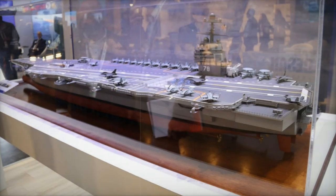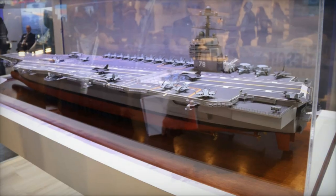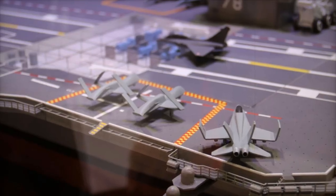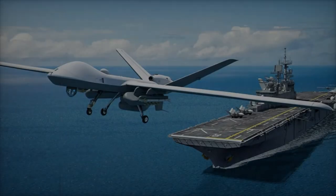At Euro Naval 2024, General Atomics Aeronautical Systems Incorporated unveiled the MQ-9B short takeoff and landing (STOL) variant aboard the USS Gerald R. Ford. This marks a new era in naval aviation, bringing advanced unmanned aerial systems to aircraft carriers.